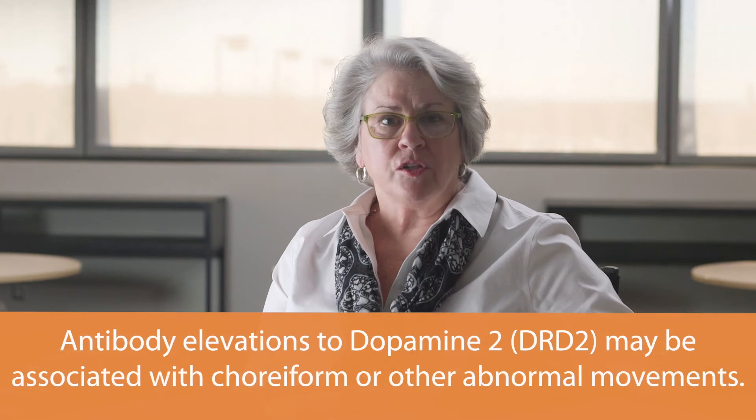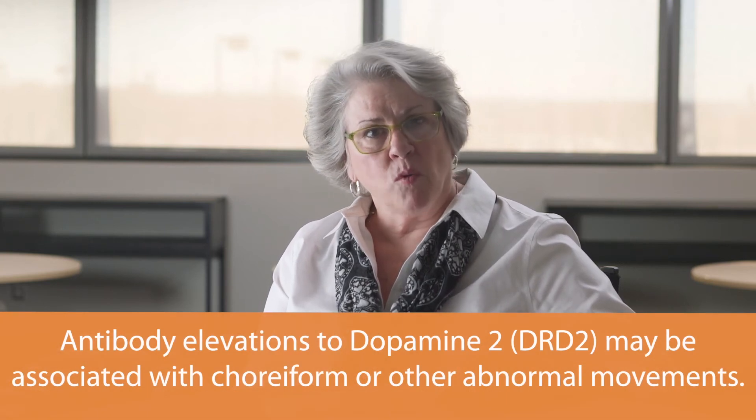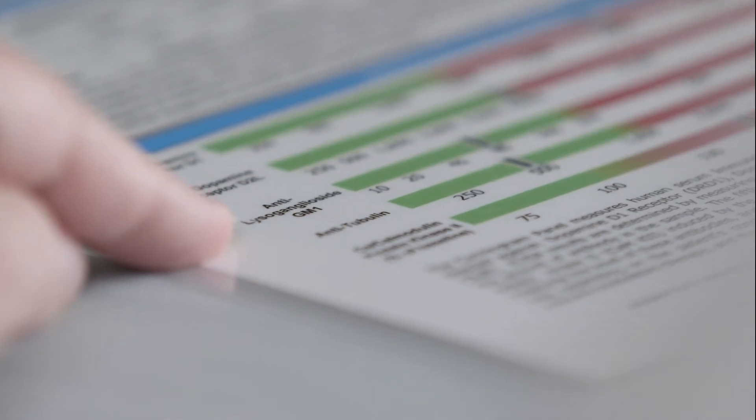Although not in all cases, but in our experience, antibody elevations to the dopamine 2 may be associated with choreiform movements, sometimes a diagnosis of ADHD, or impulsivity and self-injurious behaviors.